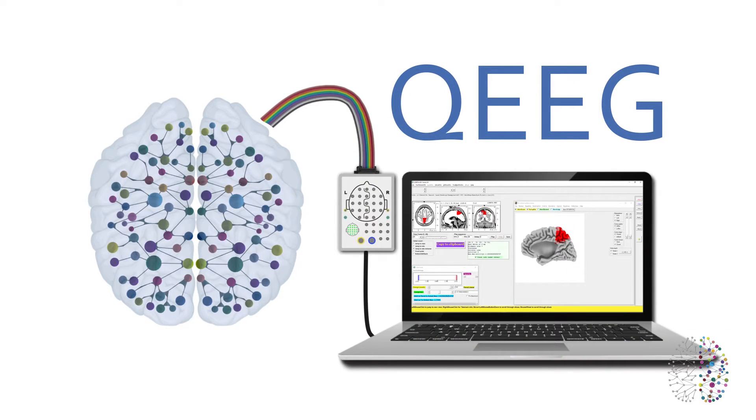At the Perth Brain Centre, we use QEEG brain scans to pinpoint the areas in the brain that are not working properly. We use this information to help understand what is going on inside the brains of our patients, to develop effective treatment programmes, and to map our patients' progress.